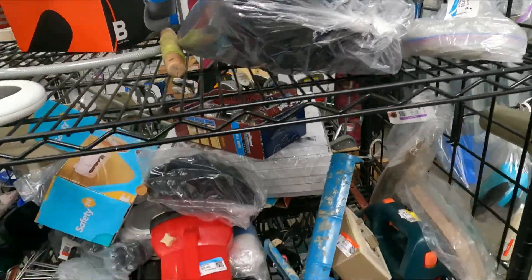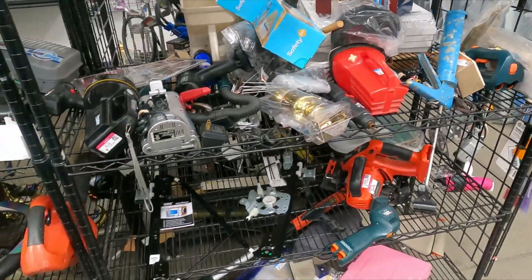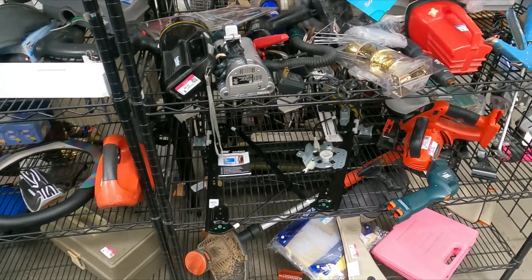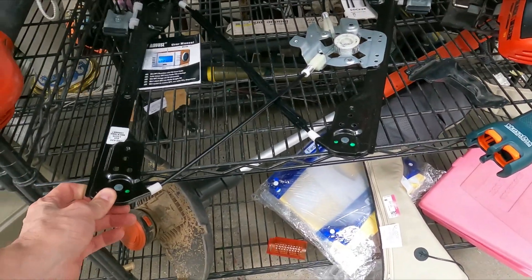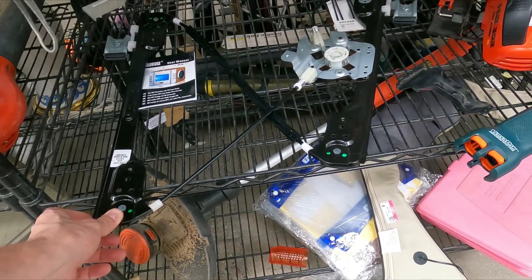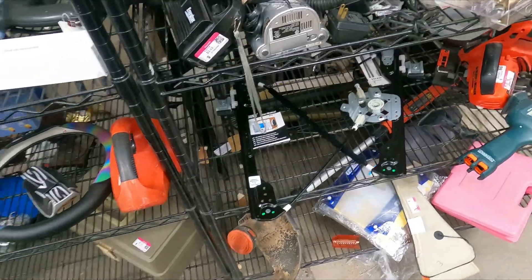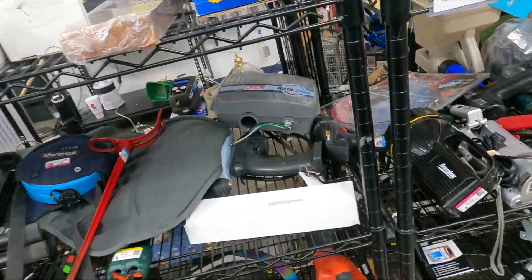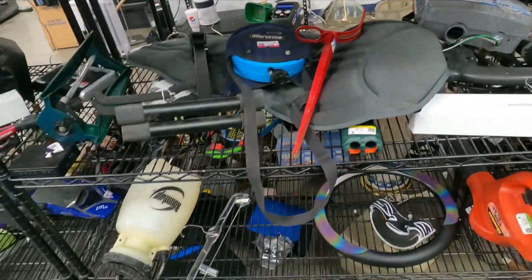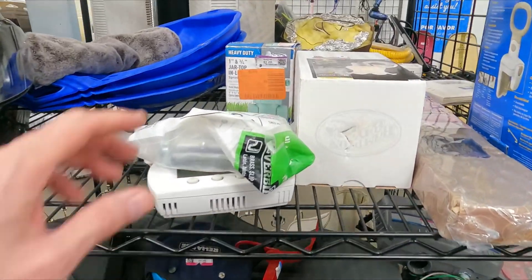We've got a bag — these look like seat covers. There's actually a piece that goes into a vehicle; it's for rolling up and down your window, but we don't know what it actually fits. Sometimes you can make some good money on vehicle parts, but you've got to know what they fit and know the condition of them, and those I don't.